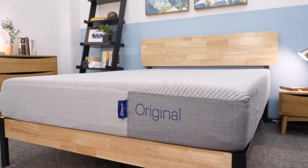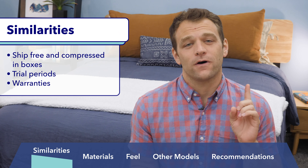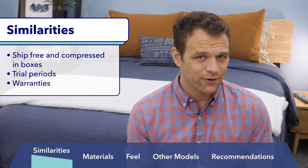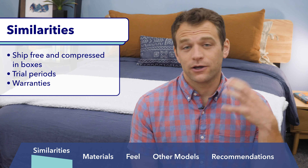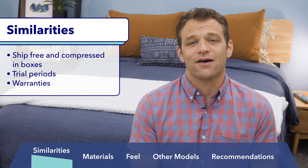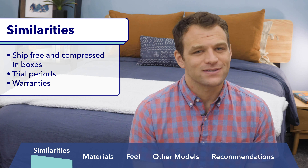Before I start really pitting these two mattresses head to head, I should mention that while the DreamCloud and Casper mattresses are pretty different, these companies have some similarities. First, they both offer free shipping, and both mattresses arrive compressed in a box. Second, both Casper and DreamCloud offer trial periods, with Casper giving you 100 nights and DreamCloud offering a full 365-night trial. Finally, both mattresses have warranties, with DreamCloud's lifetime warranty giving it the edge over Casper's 10-year warranty.